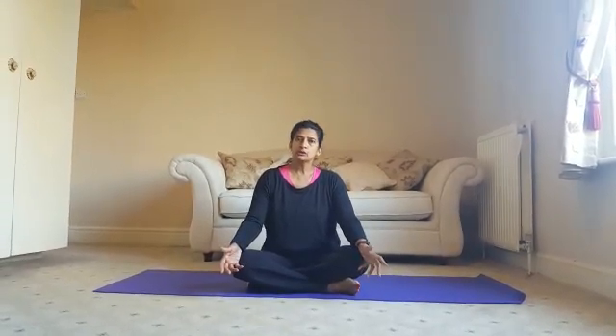Hi everybody, today I'd like to show you some back bends. Back bends are really important in yoga to give flexibility to the spine and support. Make sure you do your back bends later on in your practice when the body is fully warmed up.